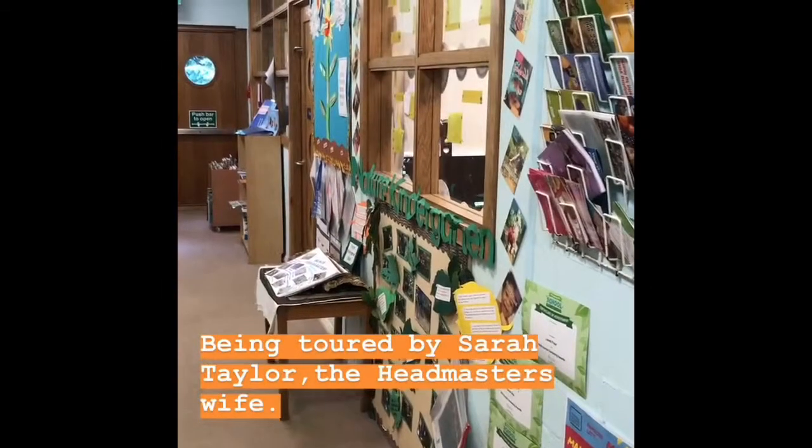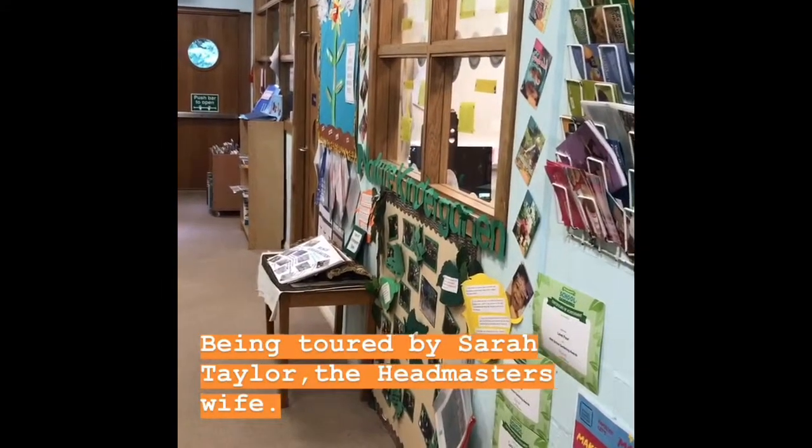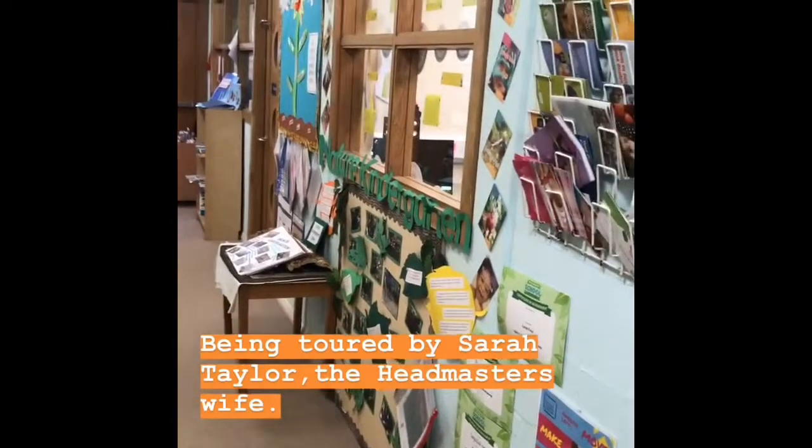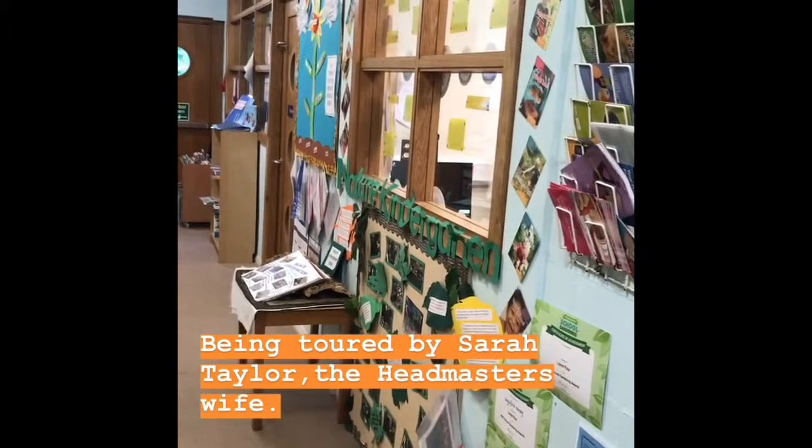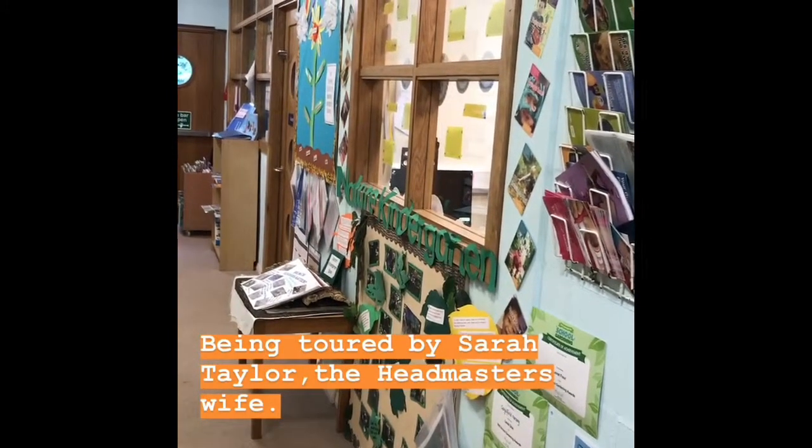I'm just starting my tour and I'm here with the headmaster's wife, Sarah Taylor. Thank you very much for touring me. So whereabouts are we now? We're just in the pre-prep, and we're about to head into our nursery, which is for three to five-year-olds.